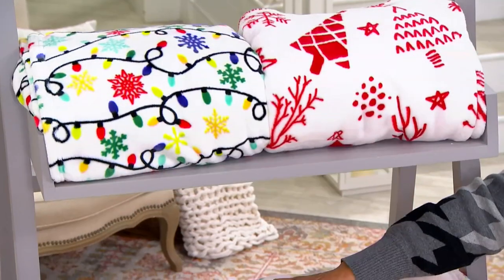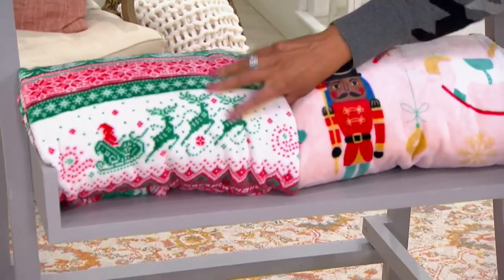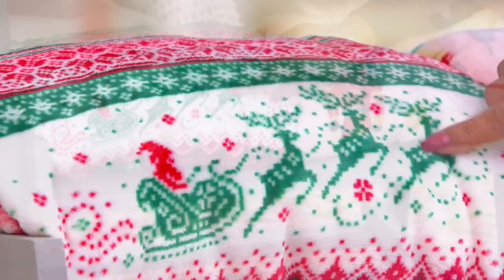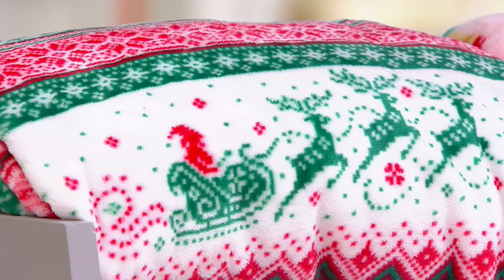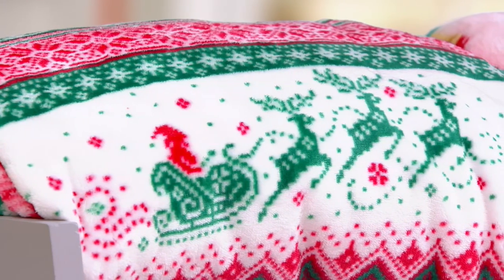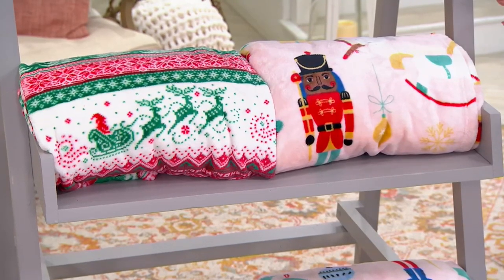This one is called Santa Sleigh. You can see Santa and the reindeer — Santa and the sleigh. That's a red and green and white. And then we also have the Nutcracker option for you.